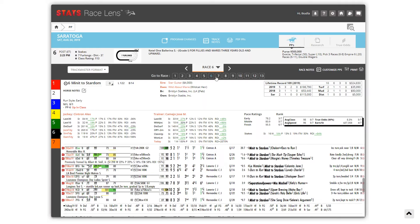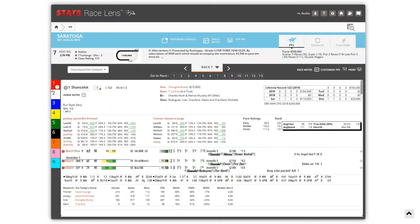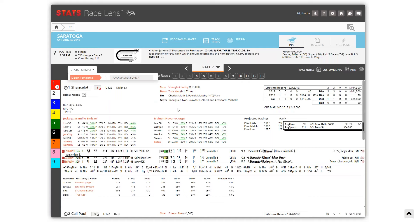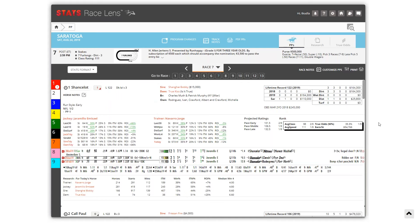Let's move on to race seven, the H. Allen Jerkens. They'll all be gunning for racing's newest sensation, a horse that we've mentioned already — Chancelot. A 12.5-length winner of the Amsterdam in just his third career start. It seems like you'd have to regress considerably for anyone to beat him. Scott, you don't think that's going to happen — you think this is a mortal lock, am I right?